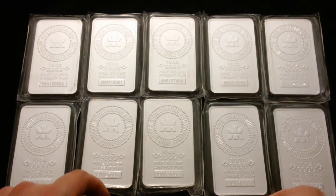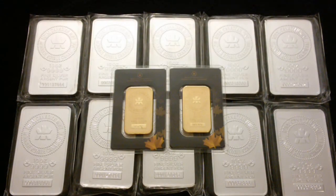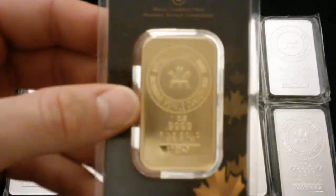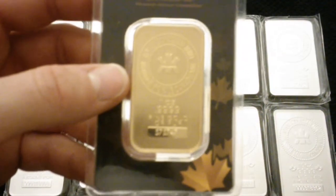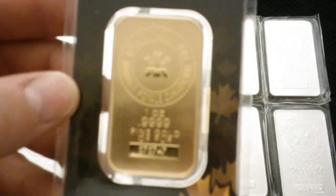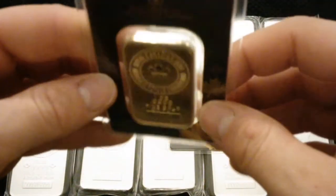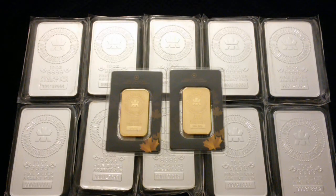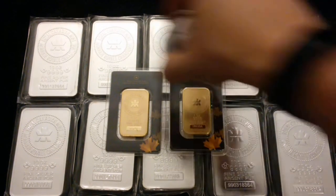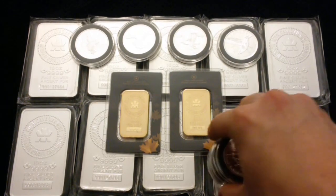I'm also a gold stacker to a slight degree. I have my two RCM one-ounce gold bars here. These are really classy — the older style ones. I know they have a newer one coming out, or it may already be out, but these are just really nice bars. I love that they come in these little blister packs, which keeps everything neat and tidy.